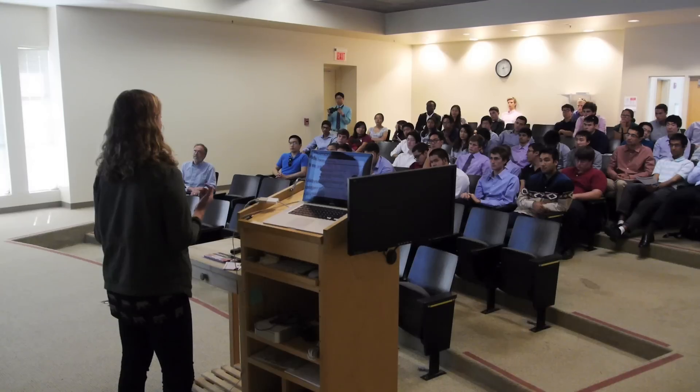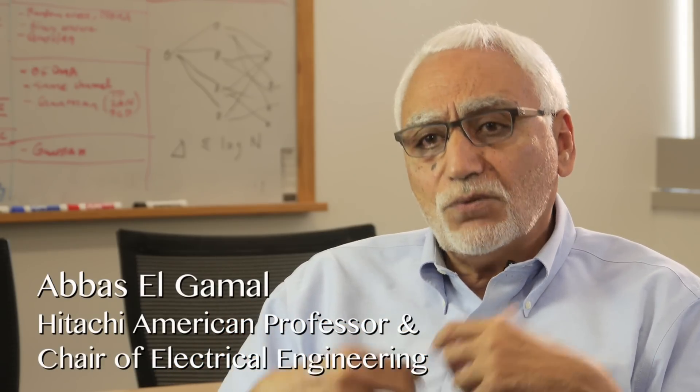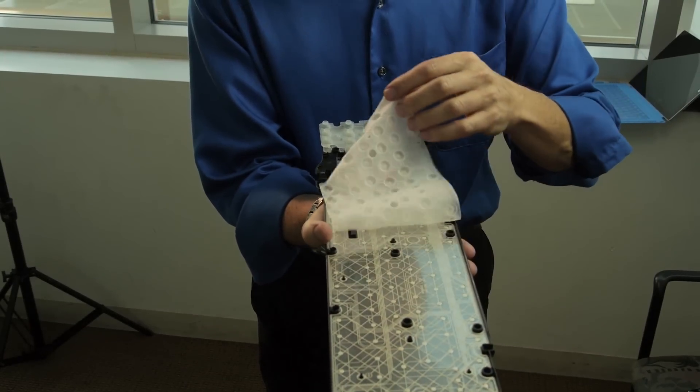Electrical engineering has had a tremendous impact on our society. We're trying to make the major more accessible to more people. This class is going to be radically different from previous classes on the same topics. We decided to make major changes to some of the existing courses and to develop new courses that expose students to the amazing array of applications and tools that electrical engineering provides.